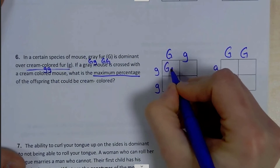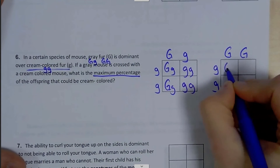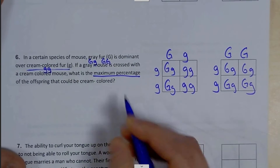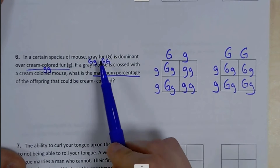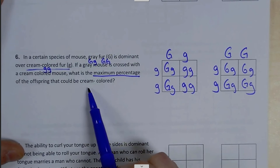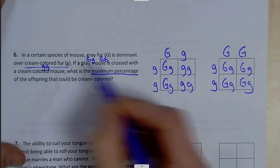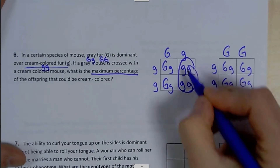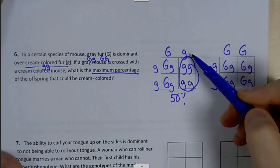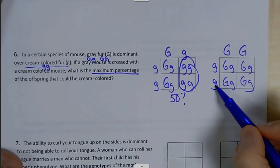So if I cross these, and I know that we're looking for the maximum percentage that would be cream-colored. Cream-colored is lowercase g and lowercase g, so there's 50% here if it was heterozygous. But if I had a homozygous dominant mixed with that homozygous recessive,